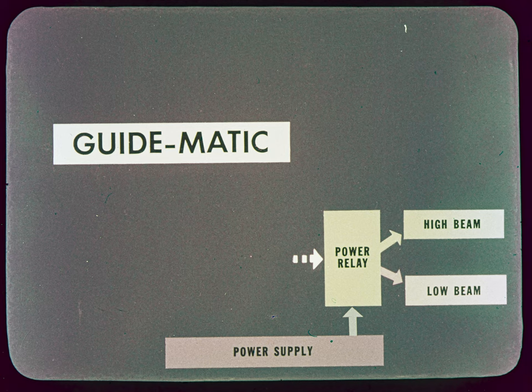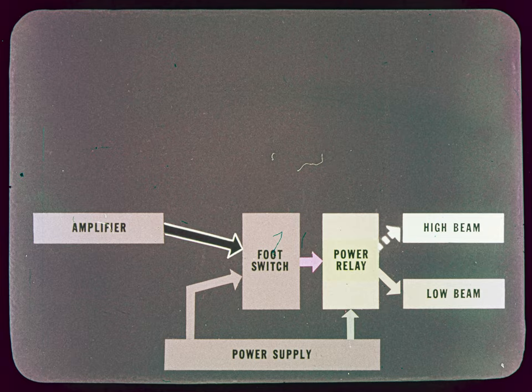Normally, the headlights are in high beam and stay that way until we energize the power relay. The colors used in these diagrams match the color coding of the wiring — that's why the power relay is colored green to show it's normally in high beam. The foot switch tells the power relay when to switch to low beam by sending it a signal through the purple wire. The foot switch gets this message from one of two sources: through a black wire from the amplifier assembly when it's in automatic position, or through a gray wire from the power supply when it's in low beam position.